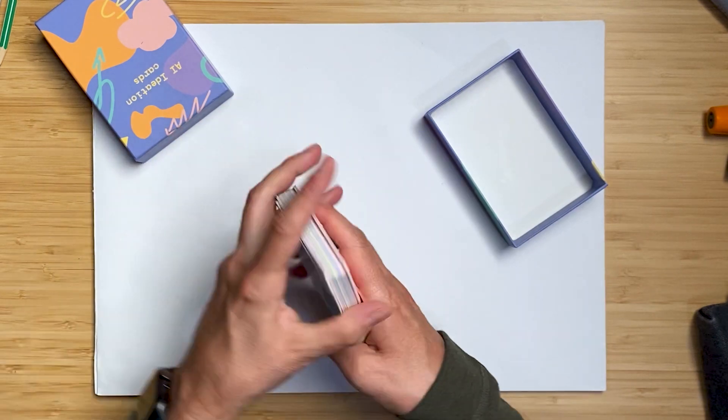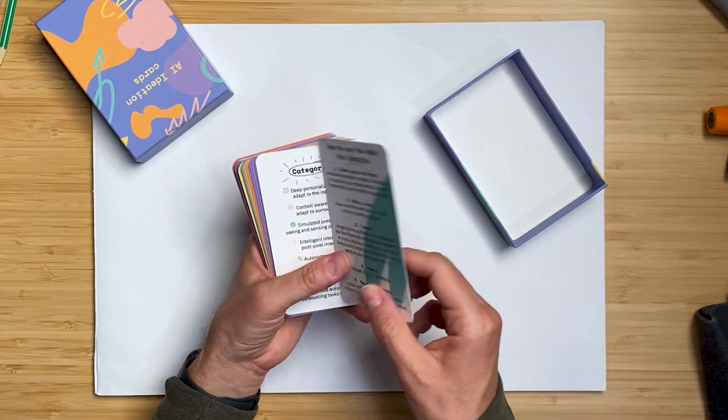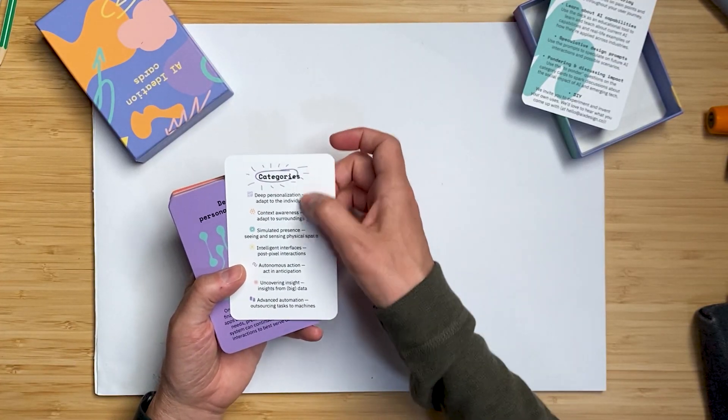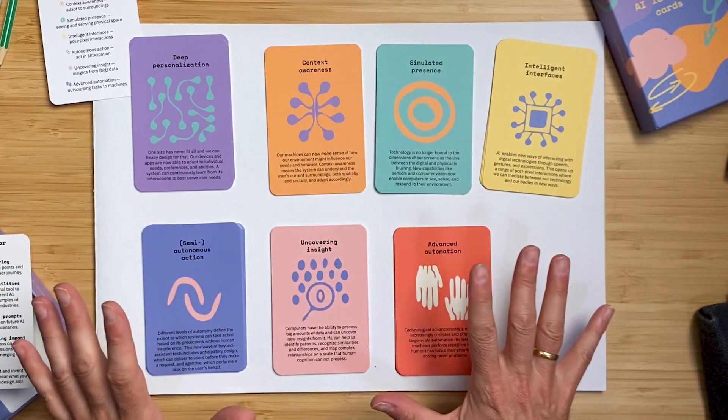Inside you will see there is a set of around 26 cards. The first two give you a simple breakdown of a use case or application of the cards, and then some additional use case suggestions. One of the more important cards is a breakdown of the seven categories available within this card deck.